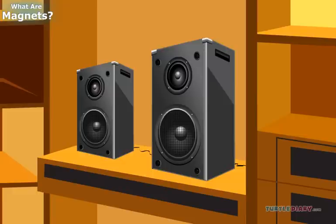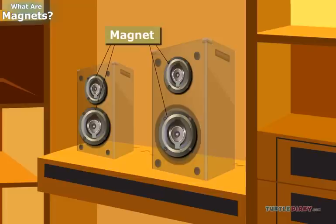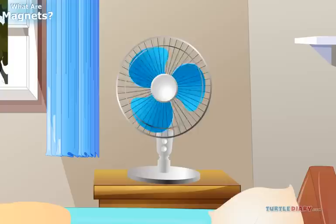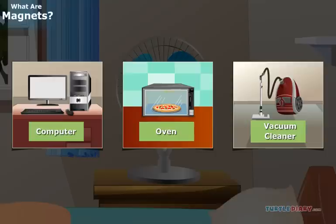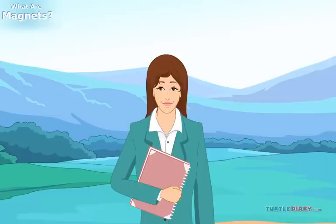Do your cabinets have magnets that hold the doors shut? Do you have speakers in your home? These are made with magnets too. Do you have a fan in your home? Electric fans use magnets to make the blades turn around. Did you know that almost every machine in your house has magnets in it?